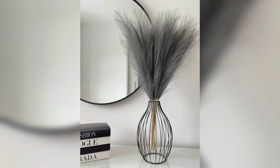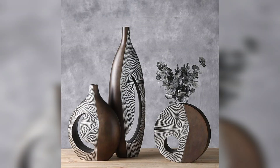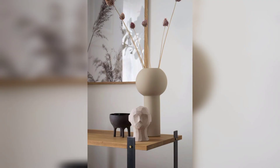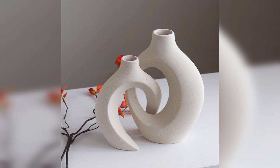Number one, simple and modern. For a modern look, go for a simple vase design. Use clean lines, basic shapes, and soft colors to make it look neat and stylish. Number two, nature's touch. Bring a bit of nature indoors with a nature-inspired vase design. Put branches, leaves, or small stones in your vase to make it feel natural and cozy.